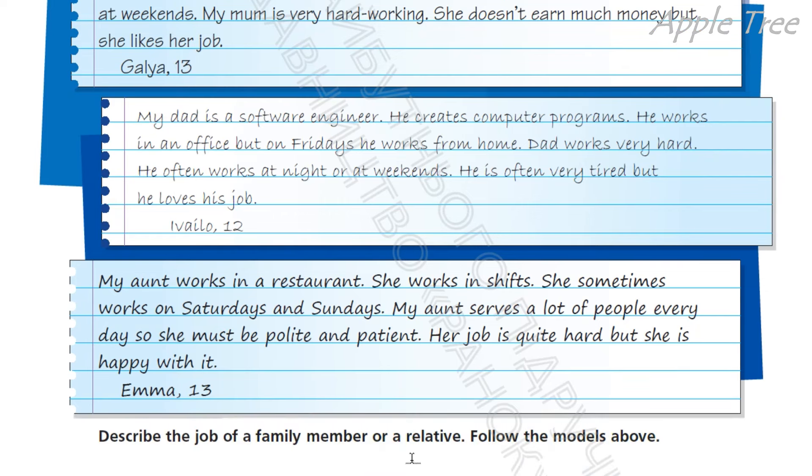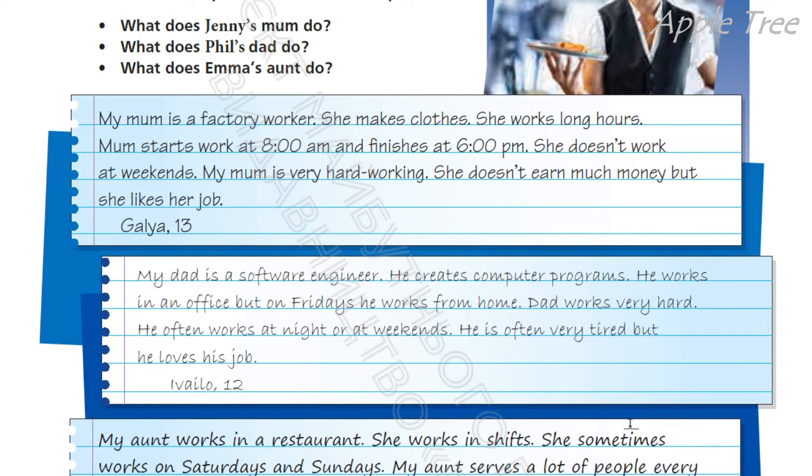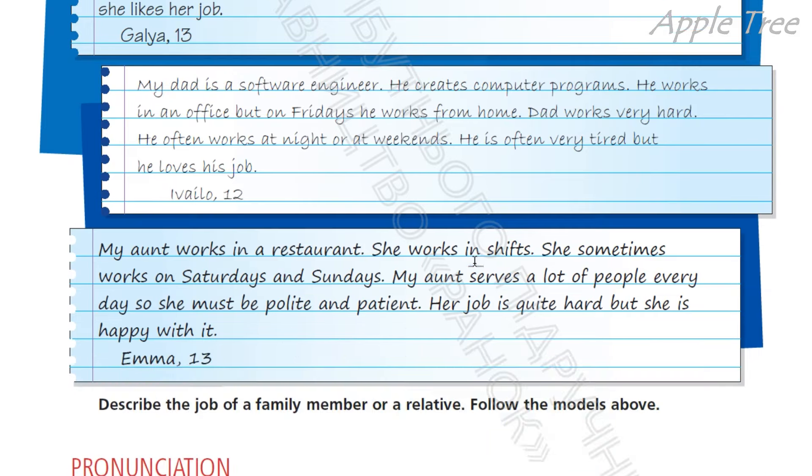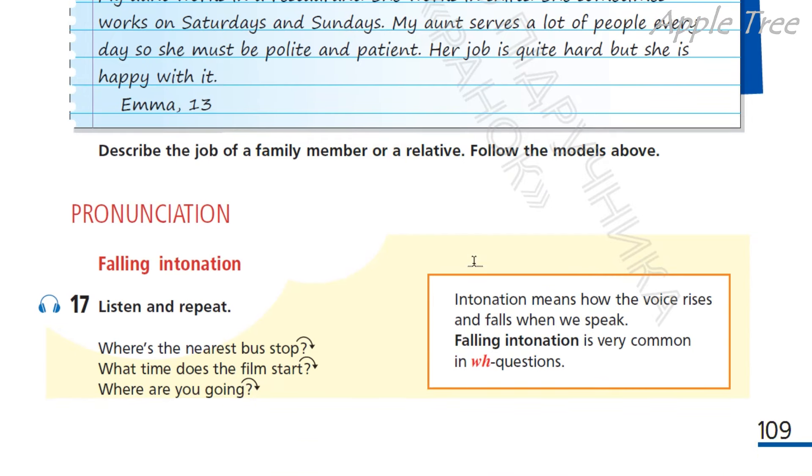So describe the job of a family member or a relative — опишіть роботу члена родини або родича. Follow the models above. Будь-яку модель оберіть собі і опишіть свого члена родини. Is he or she hardworking? Is he or she often tired? Does he or she love his or her job? Intonation means how the voice rises and falls when we speak — інтонація означає, як голос підіймається або падає, коли ми розмовляємо.